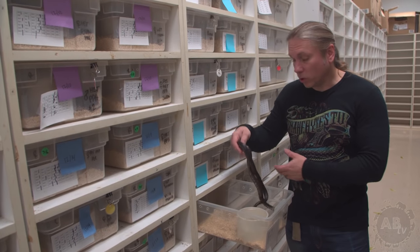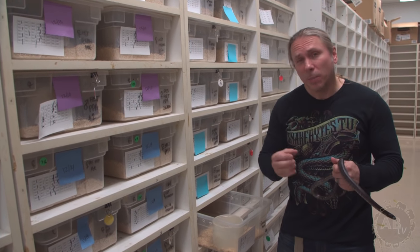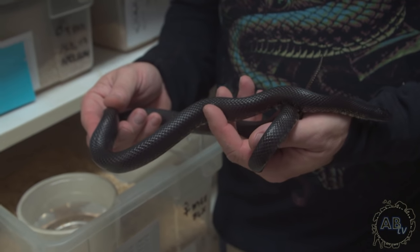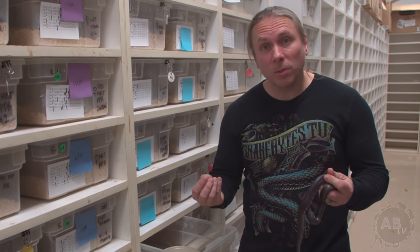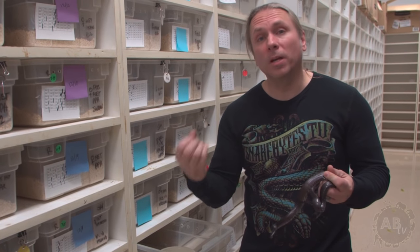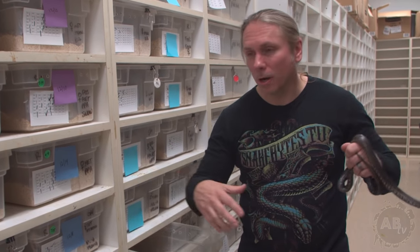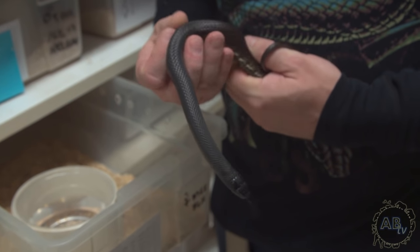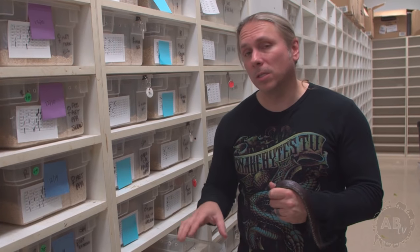Another issue I hear quite often is regurgitation, or throwing up, in snakes. It's certainly more common in colubrids — corn snakes and king snakes — than in boas and pythons, but it can happen in boas and pythons too. Regurgitation is typically when an animal doesn't have a sufficient heat source, so maybe the hot spot's a little too cold, or maybe you just fed too big of a meal. Boas and pythons can absorb really large meals, whereas colubrids have a much more delicate stomach.